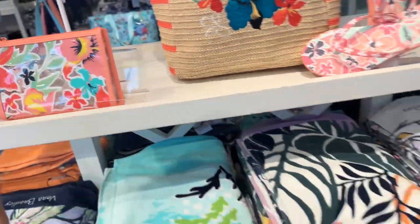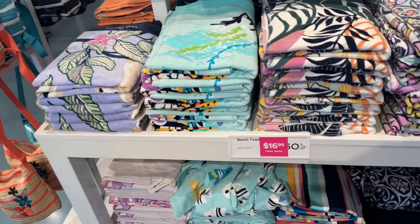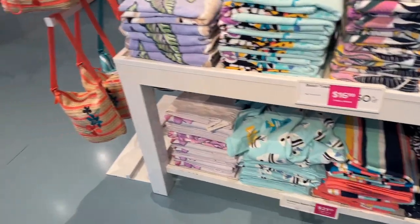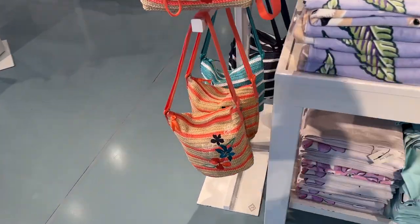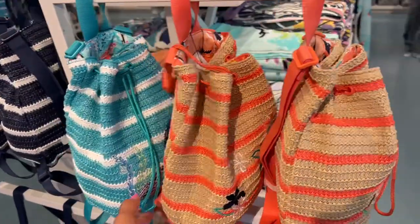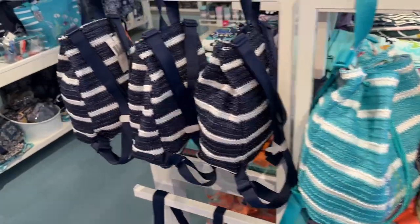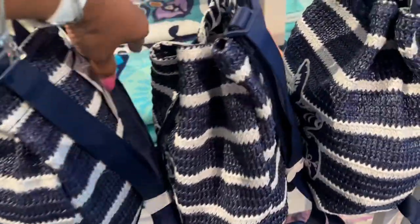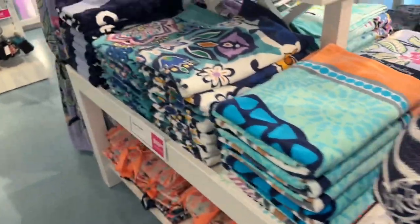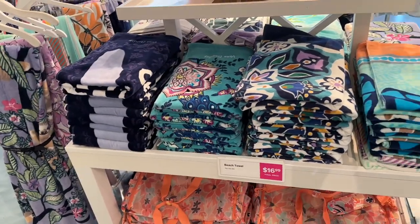And look at these beautiful towels — if you want to match your bags, these are $17. Oh look at this cute little crossbody right here, and this one is a backpack. The navy blue is pretty. No prices on these, but the towels over here are $17 as you can see — they're beautiful!